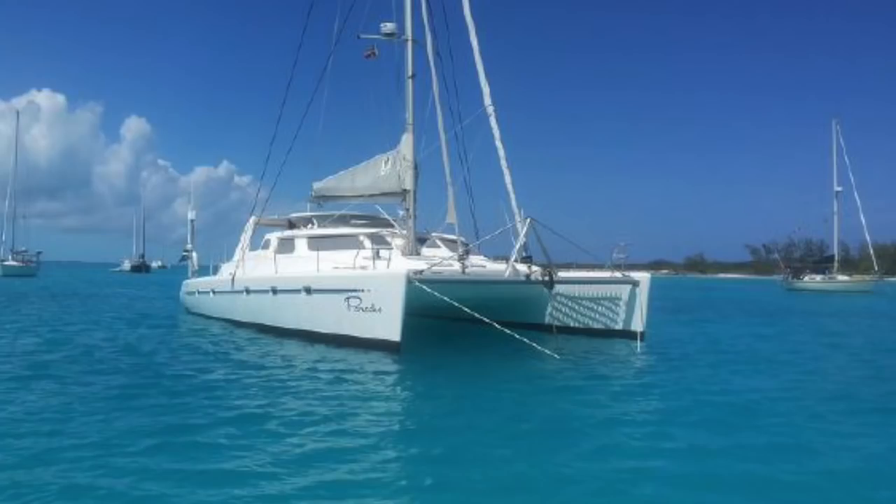Without any further ado, the top three catamarans for the month of July under $600,000. Number three is a 2010 Voyage 500 owner's version in St. Augustine, Florida. They just lowered the price to $559,000.